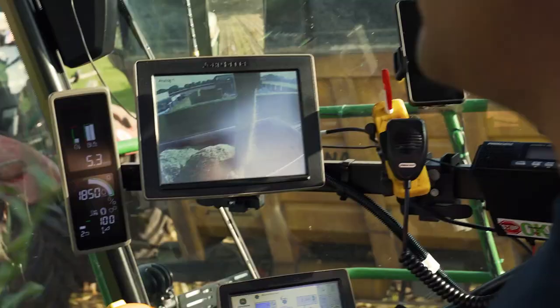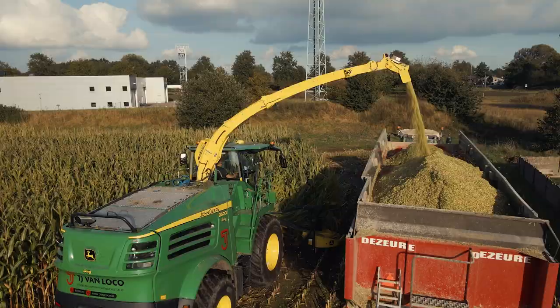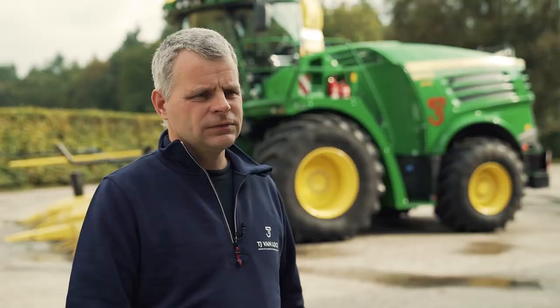We chose John Deere because the dealer Kofferbel is very close here in Ollon and because the machine is equipped with everything we need.